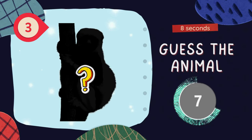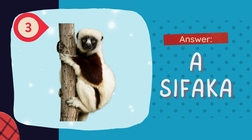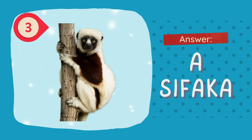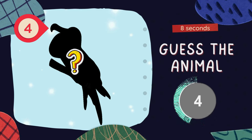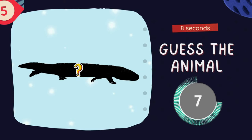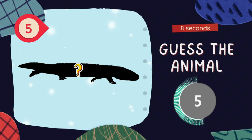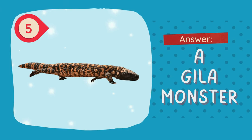Question 3. The answer is a syphake! Next question. The answer is a frigate bird! Guess the animal! The answer is a gala monster!